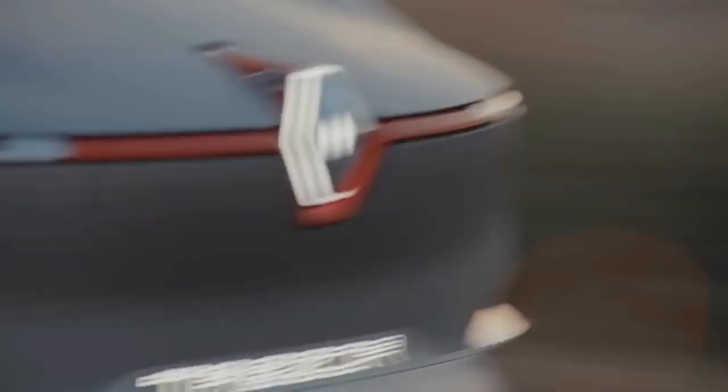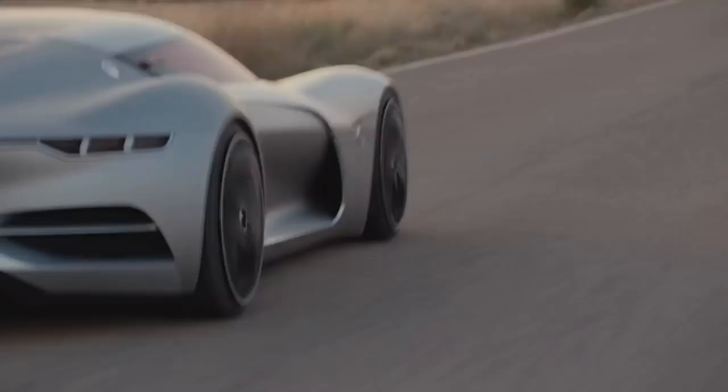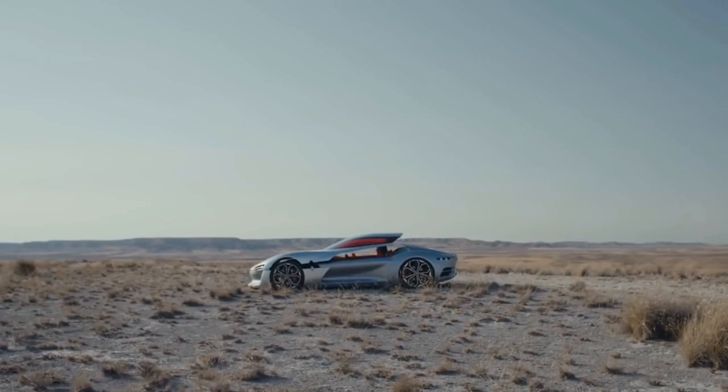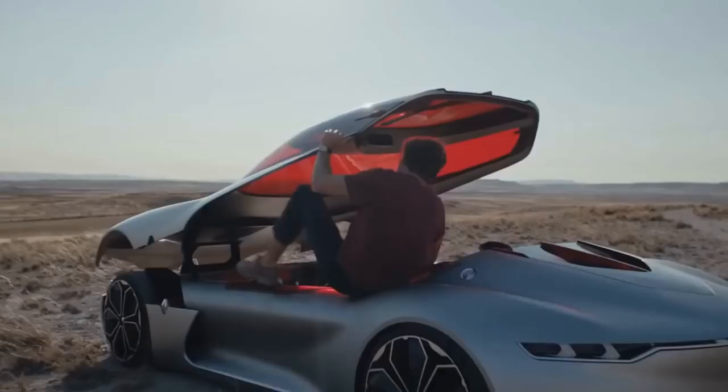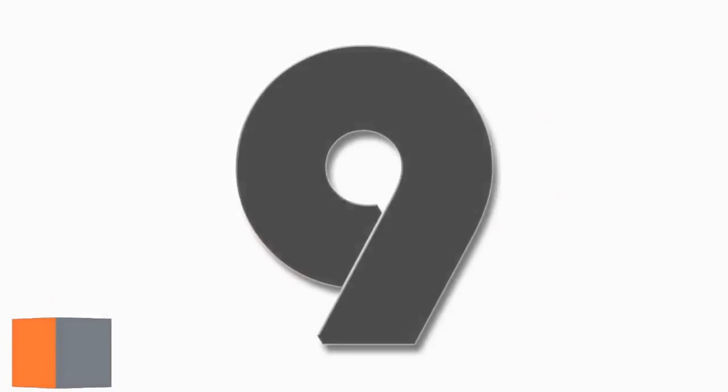The placement of the two batteries, one in the front and one in the back, helps with weight distribution. The motor puts out 350 horsepower and 280 pound-feet of torque to take the Tresor from 0 to 62 miles per hour in under four seconds. Renault has said this vehicle will remain a concept only, but they plan to include some of the design elements in future vehicles.